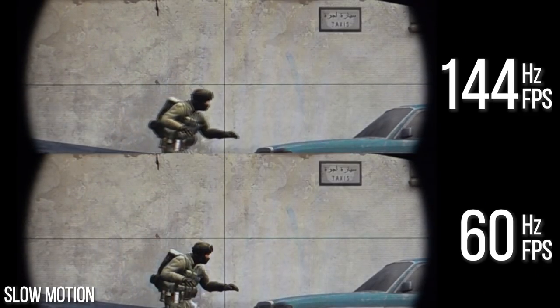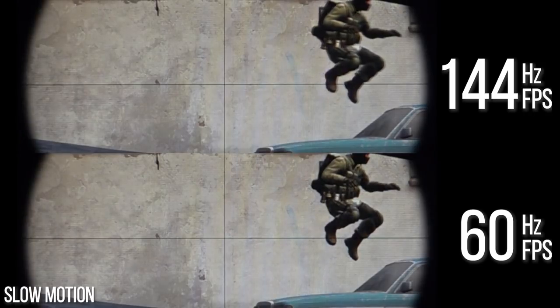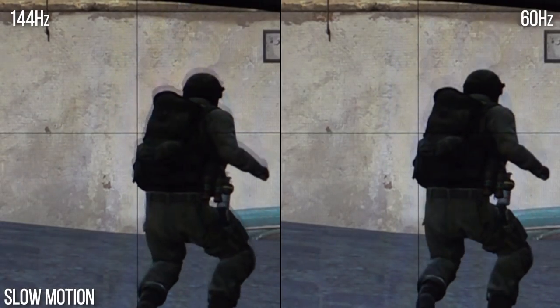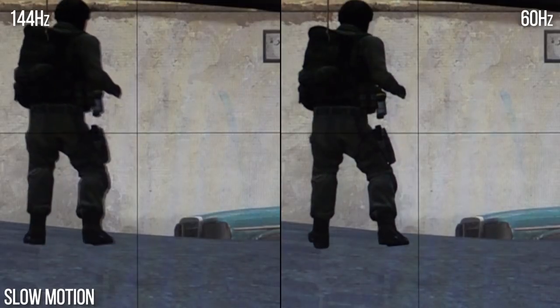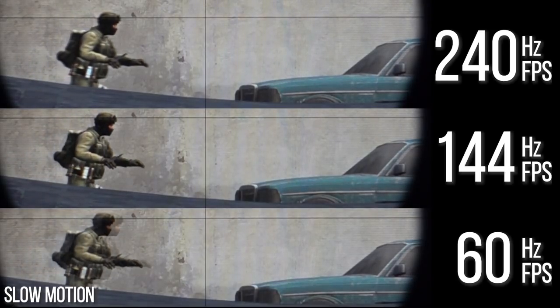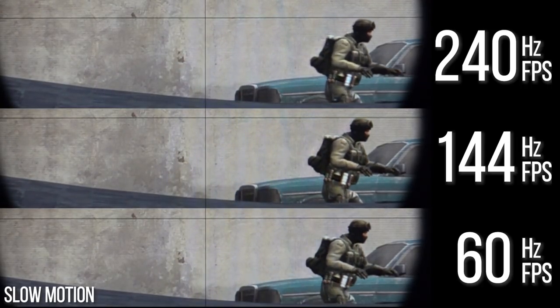60 Hz and 144 Hz are the most popular refresh rates in today's displays. The leap from 60 to 144 is immense — animation is smoother, you see enemies more quickly because visual response is faster, and with more precision from the mouse you can track targets more easily. Crucially, because the game is running at a higher frame rate, the time taken from making a movement or pulling a trigger and seeing that response significantly reduces. Going from 144 to 240, latency and input lag are reduced still further.